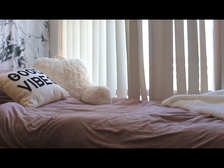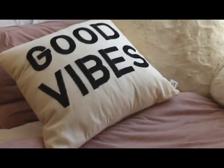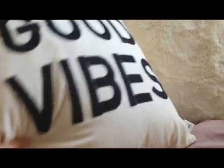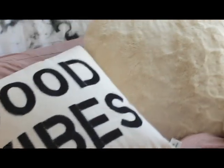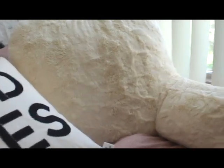Over to my bed — it is super comfortable. I have this really cool off-pink colored duvet cover from Urban Outfitters that I got on sale. The duvet itself is from Bed Bath and Beyond. I have this 'Good Vibes' pillow that I also got on sale at Urban Outfitters, a white and fuzzy back pillow from Bed Bath and Beyond, and a really fuzzy white blanket also from Bed Bath and Beyond.